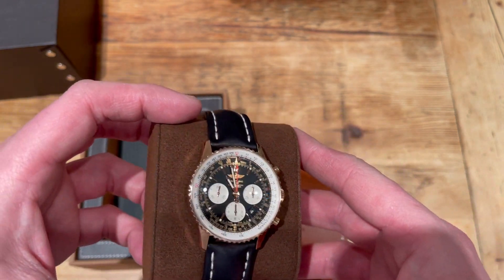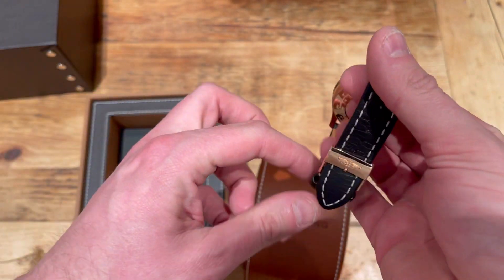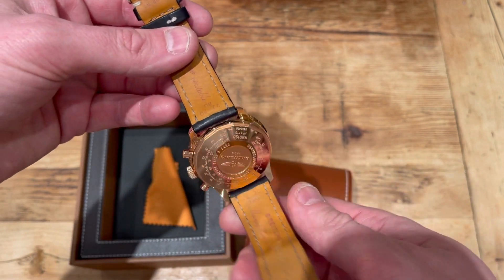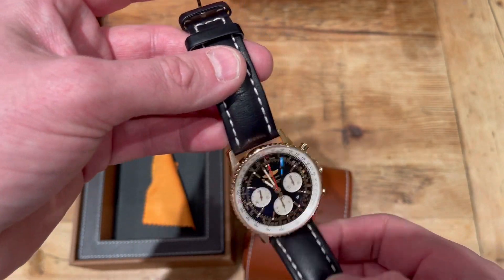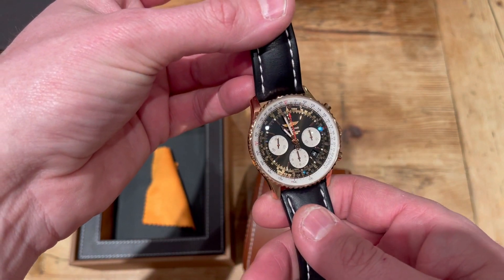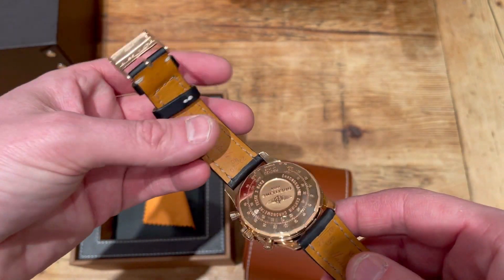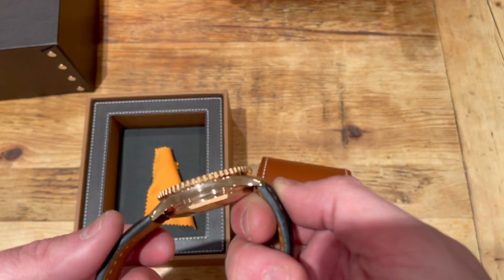Beautiful watch. I'm going to put it on the wrist and tell you what I think of it. It's 43mm — some of the Worldtimers are 46mm, but this is a 43mm in rose gold. That is stunning. I did buy it pre-owned and it is immaculate. The only thing that's worn is the actual leather strap itself — everything else, the actual case, is in fantastic condition. It's probably not a watch that was used daily. Really happy with the condition of the watch and the main case.